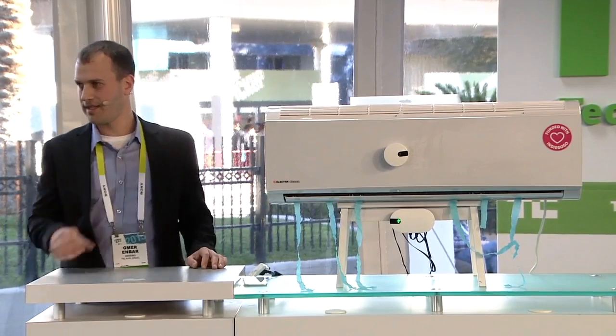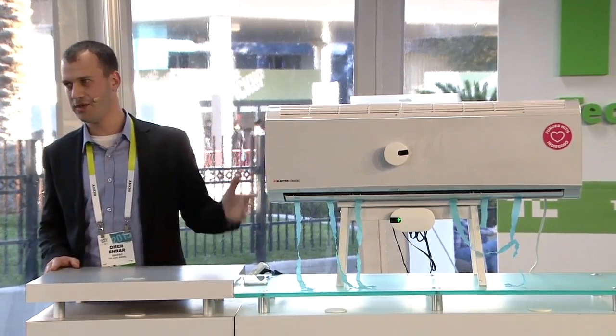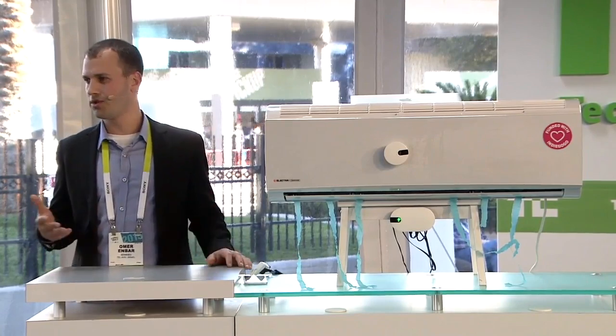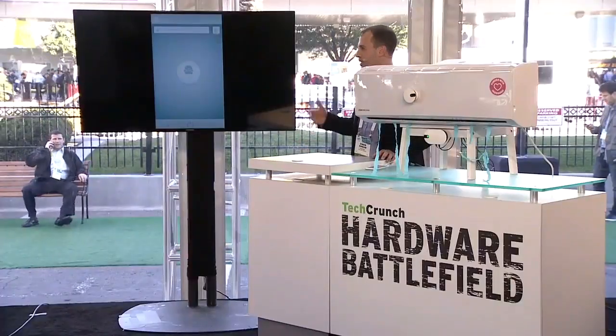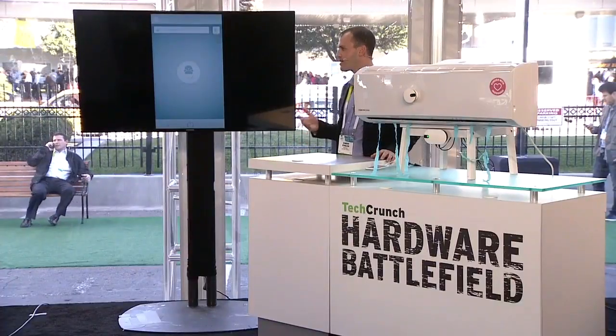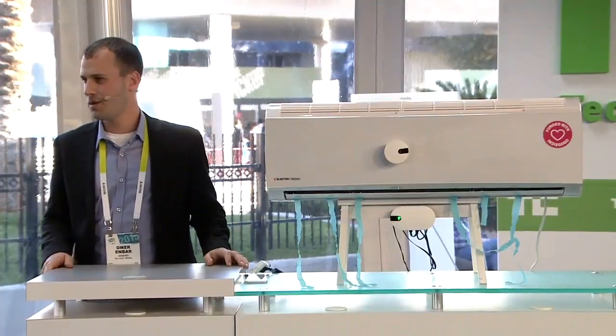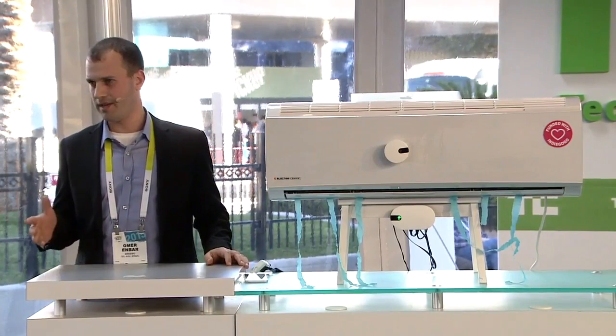So we started this startup, and we designed the Sensible pod on the air conditioner unit. It works on any remote-controlled air conditioner — window air conditioners, which are very popular in big cities in the U.S., and the split types, which are very popular all around the world — one billion, like I said.